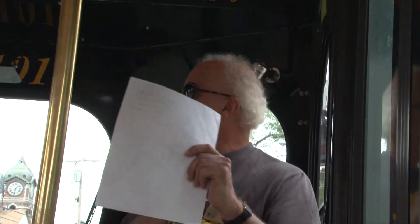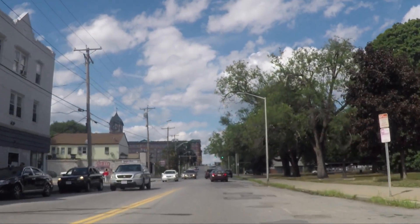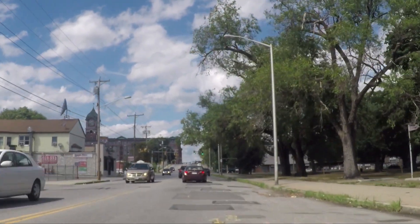On your left, we're passing what used to be Joe's Bungalow — now gone. It used to have the best chicken barbecues in the Merrimack Valley. And on your left, this large building once housed a bowling alley known as the Ridgewood Lane — Ridgewood Bowling Alley — and that's gone too. It's basically apartments now.